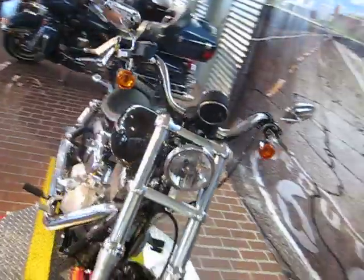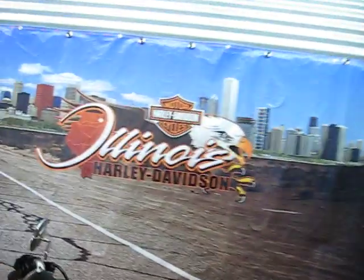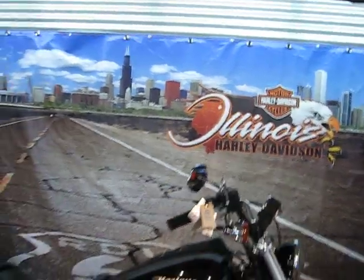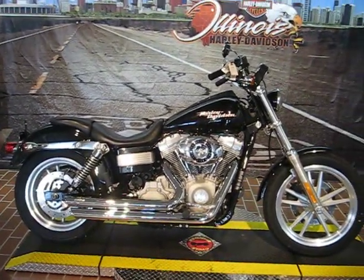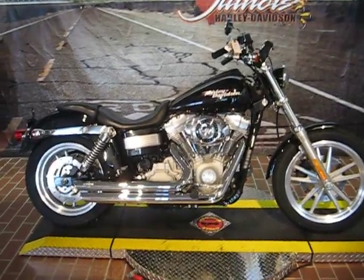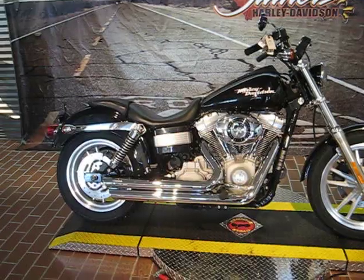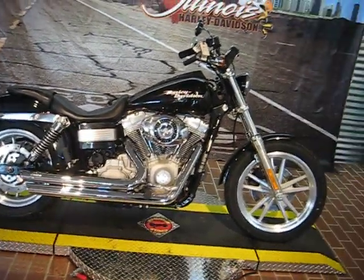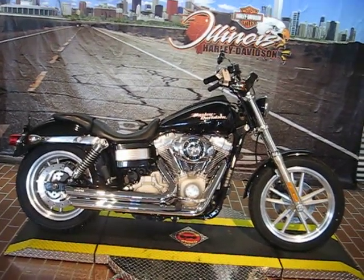If you want to test ride this bike, come visit us again at Illinois Harley-Davidson. We're just west of downtown at 1301 South Harlem Avenue, 708-788-1300. This is stock number 31524 and we have this listed at $99.95. We sure hope to see you soon.